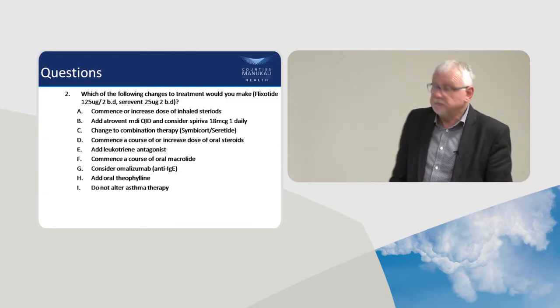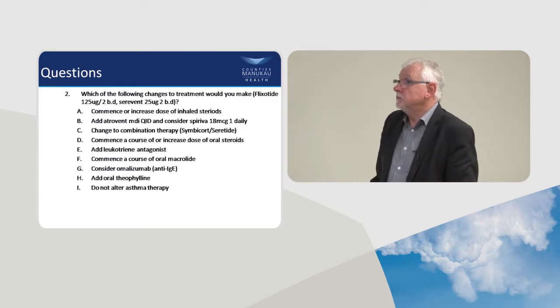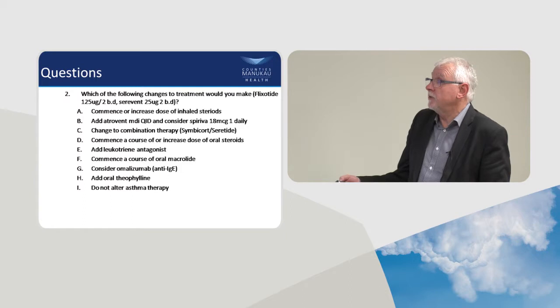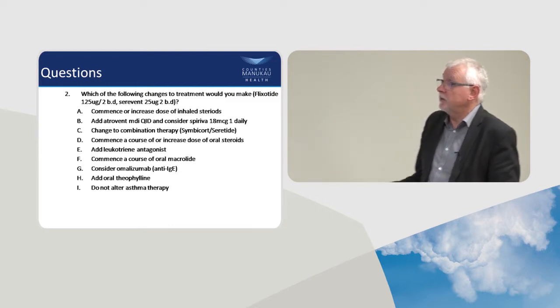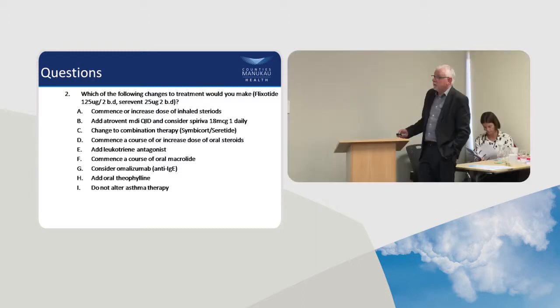What are you going to do for her? She's not on a maximal dose of inhaled steroid, so I would go for a higher dose. Personally, because of concerns about Flixotide and bugs, I would switch her to another inhaled steroid. I would maximise the anti-inflammatory first before transferring her onto combination therapy. You could argue for oral steroids in this situation.